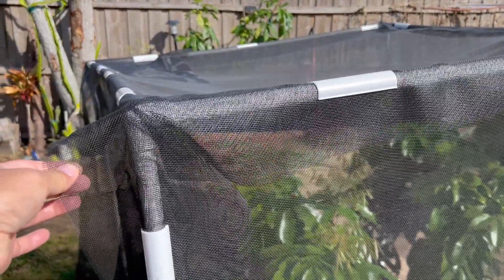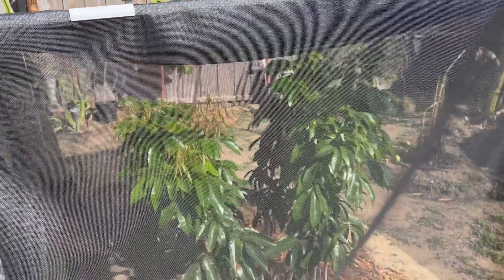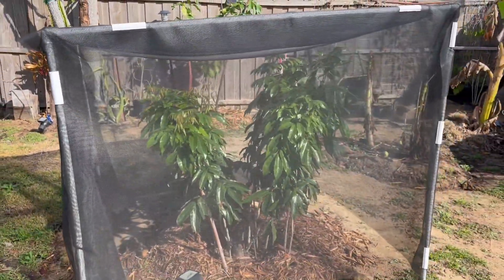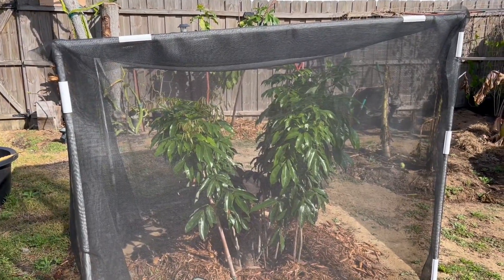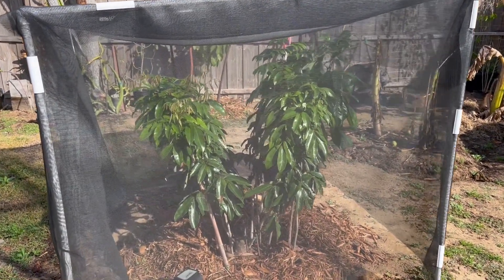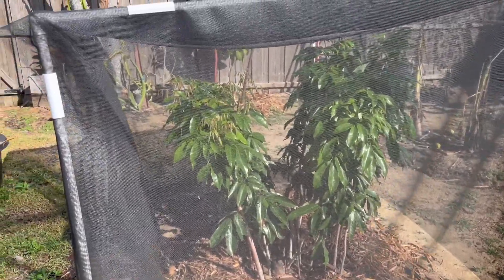We're surprised that just this screen alone and some PVC pipe protected from the wind, the cold, and a lot of natural stuff. See how it survived the hurricane, the wind, the cold frost, and cold snap.